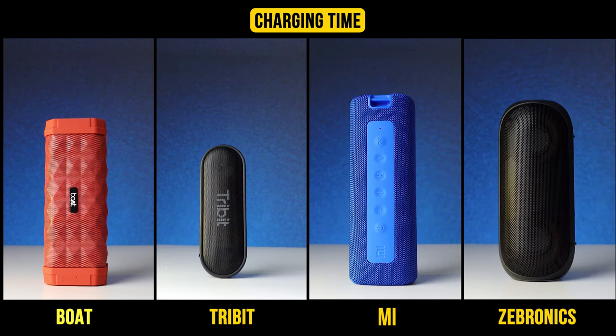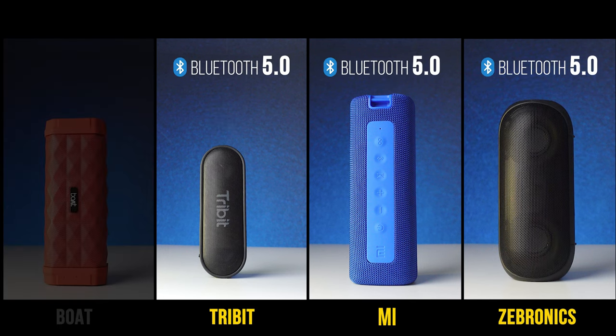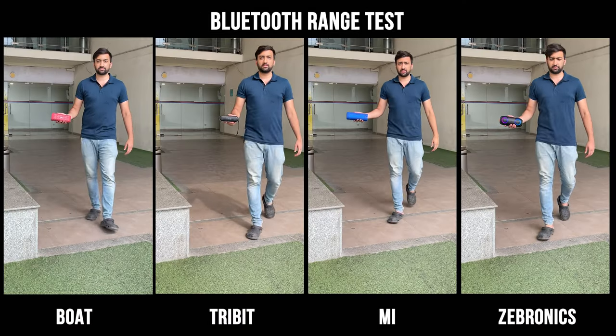It takes around 4 to 5 hours to charge all these speakers. Tribit, MI, and Zebronics feature the latest Bluetooth 5.0 technology, while Boat only has Bluetooth 4.2. To check the actual Bluetooth range, we have done a real-time Bluetooth range test, which you can see here.